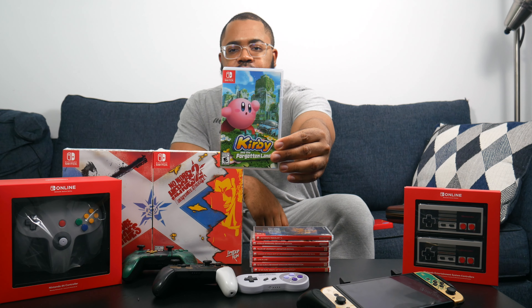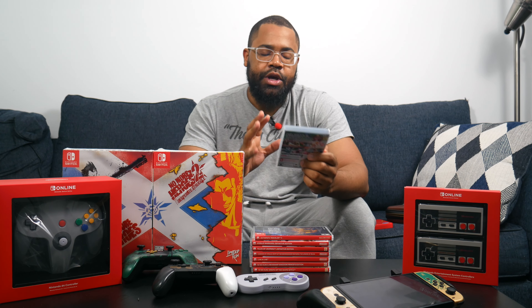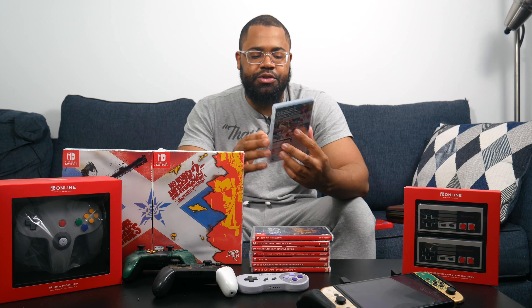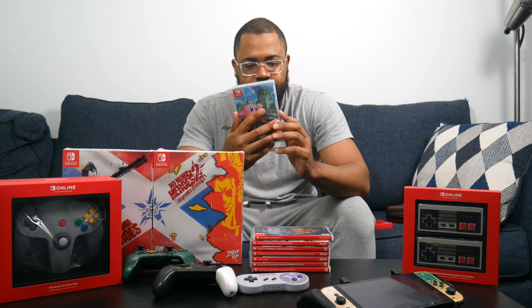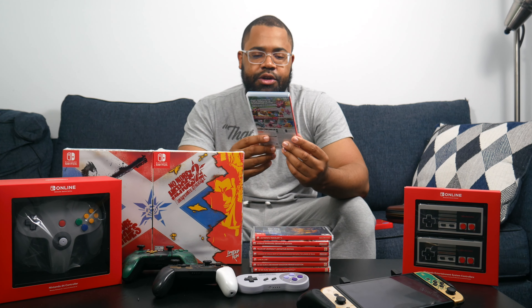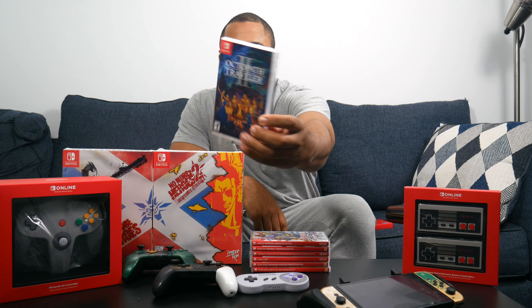Next is Kirby and the Forgotten Land — another game I need to get back into. It switches up the Kirby formula: it's a full 3D game, not just side-scrolling. Kirby has this Mouthful Mode where he inhales large objects like a car or a giant traffic cone and transforms into them. If you're looking for a nice departure from the original 2D scrolling Kirby, definitely check this one out.